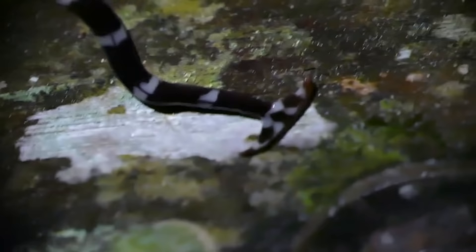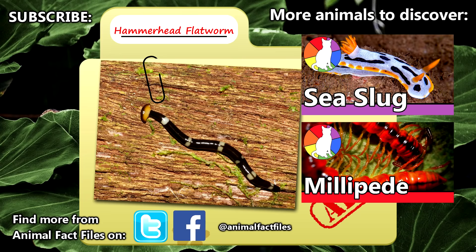For more facts on hammerhead flatworms, check out the links in the description. Give a thumbs up if you learned something new today, and thank you for watching Animal Fact Files.